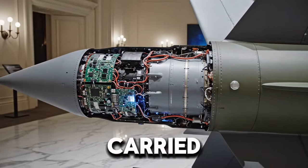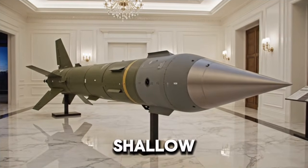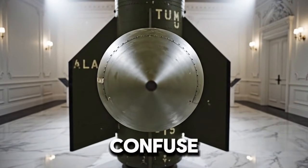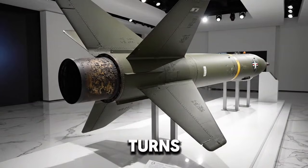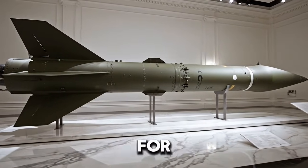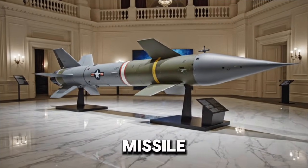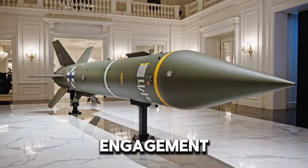The MK-54 torpedo carried by VL-ASROC deserves special attention. It is designed to operate in both deep ocean and shallow coastal waters, where sound behaves unpredictably. It uses advanced signal processing to filter out noise, countermeasures, and false targets. Submarines often deploy decoys to confuse torpedoes, creating fake acoustic signatures — but the MK-54 is built to see through these tricks. That turns VL-ASROC into more than just a delivery system; it becomes part of an intelligent kill chain. Unlike incoming torpedoes launched from ships or submarines, which might be detected by sonar at long range, an air-delivered torpedo arrives suddenly. The missile itself travels through air, not water, so it produces no underwater noise until the torpedo enters the sea. By then, the engagement has already begun.